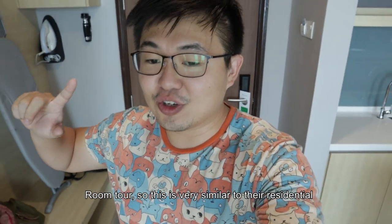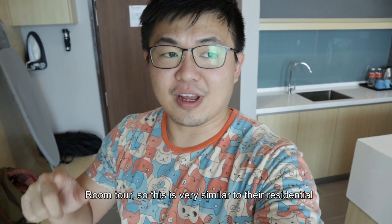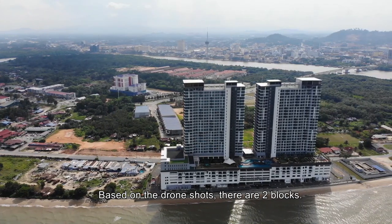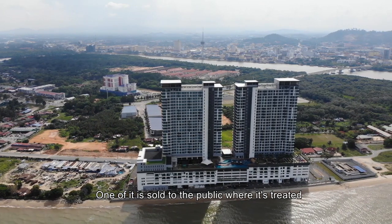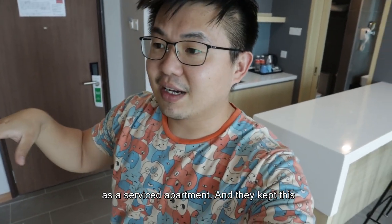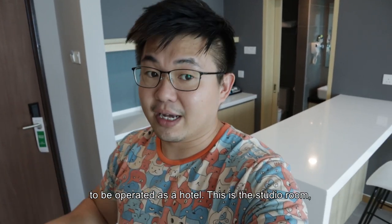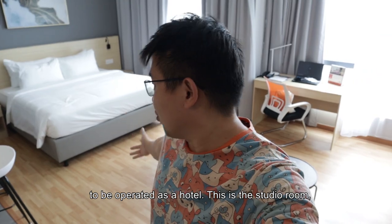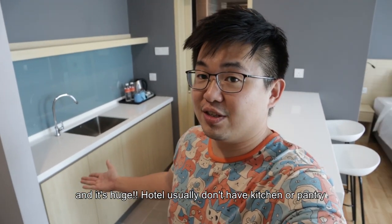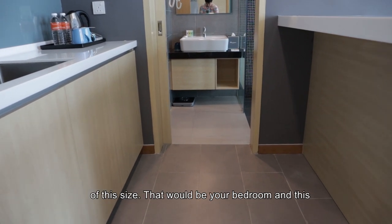Room tour. So this is very similar to their residential product which is like next door. If you look from the drone, there are actually two blocks. One of them is sold to the public where it's treated as a service apartment, and this one they keep themselves to run as a hotel. This is the studio room and it's huge. Hotels don't usually have a kitchen or a pantry this size.